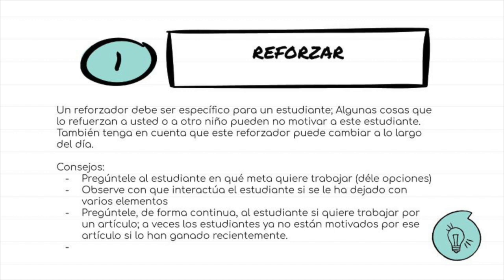It's important to keep giving choices of different reinforcers, just in case your child doesn't want the same one all day. If they can't tell you, just watch what they're drawn to and use that.